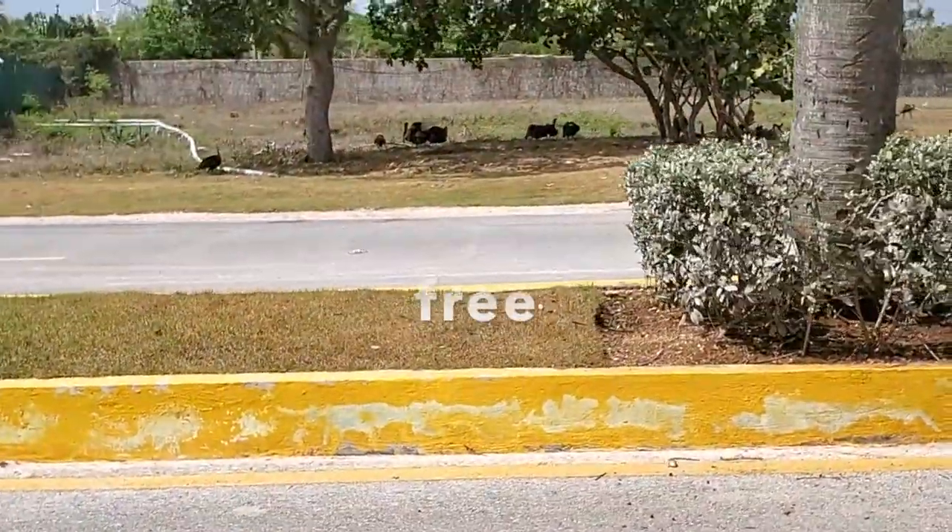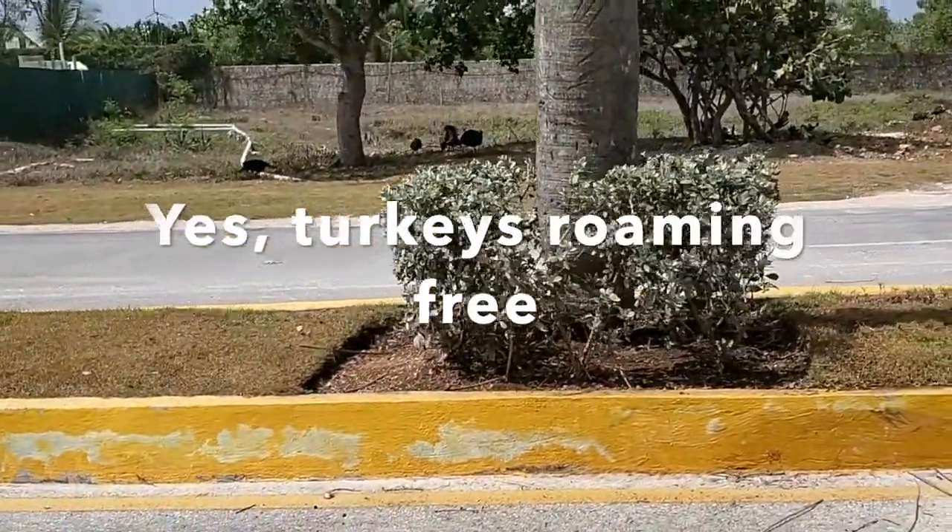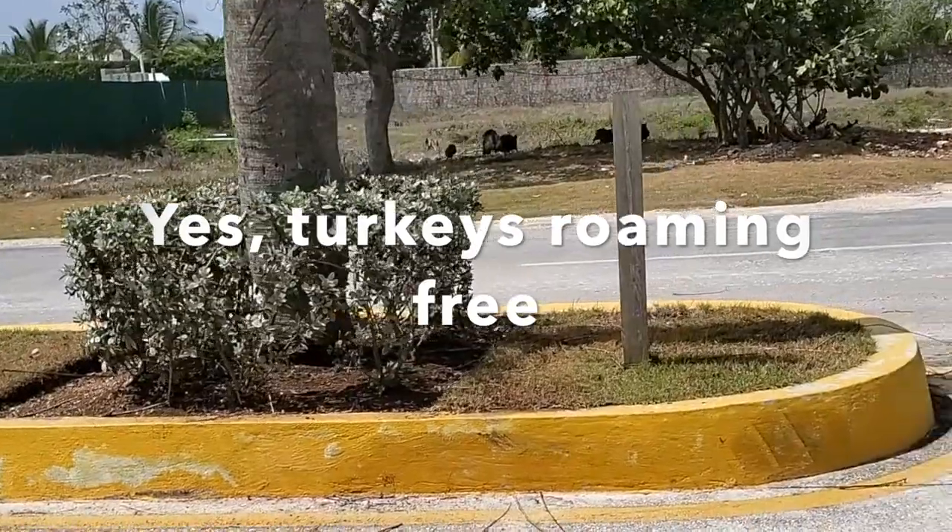To my surprise, I was greeted by a bunch of turkeys. I guess every living thing wants a piece of the action here in Vista Cana.